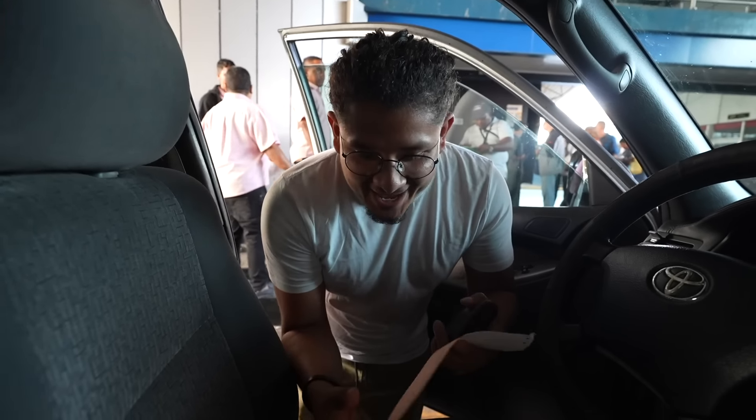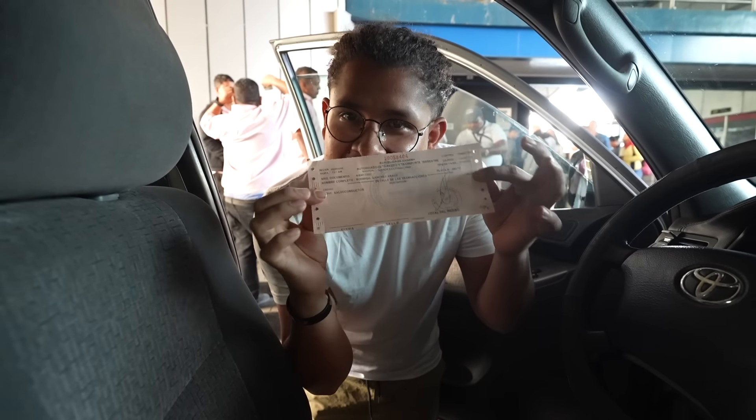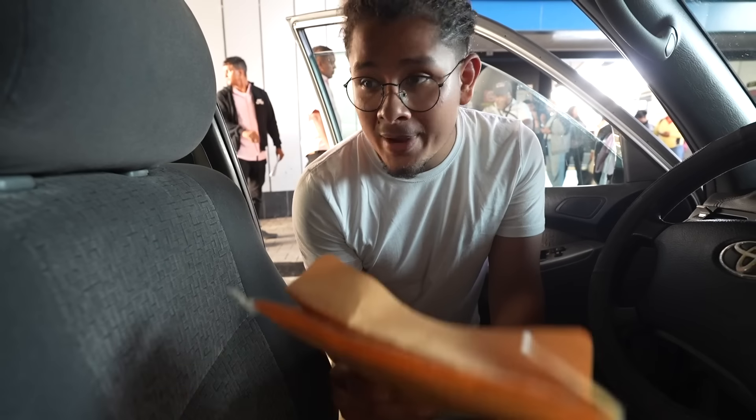I think we're all set — got all the papers, that was the last one. So much running up and down stairs for this! Next step is the revision of the car — they're going to check that everything is in order and that we're not carrying anything illegal. They did a quick inspection, went through our bags, and we're all good. Now we need to go to the migration office to get our exit stamps from Panama — very important, because if not you get a fine of one thousand dollars.